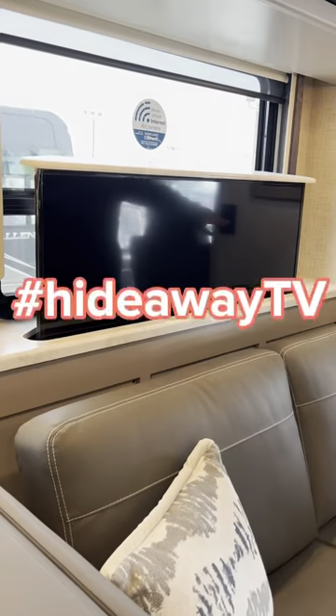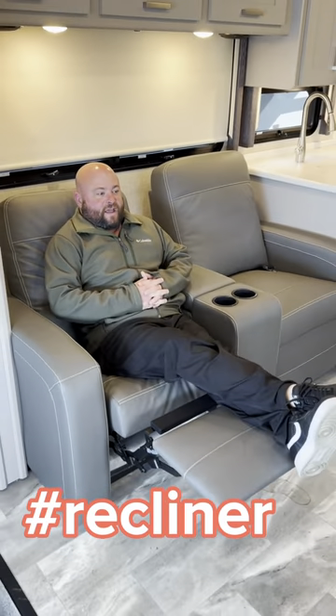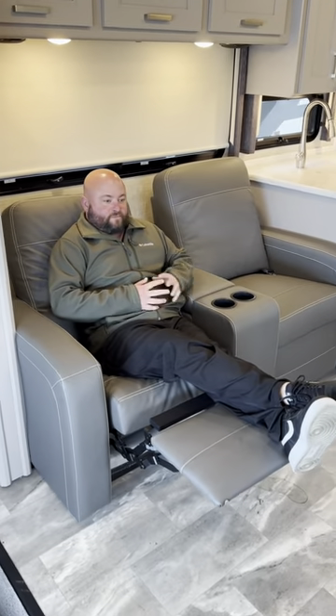One of my favorite features on this particular unit is this hideaway television. I think it's super cool and so do my customers. Another thing I love about this unit is these super comfortable recliners. Kick back and watch the game and have a nice cool beverage.